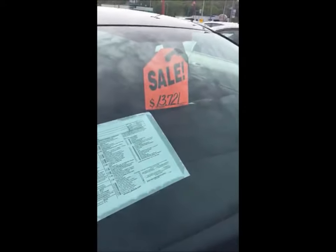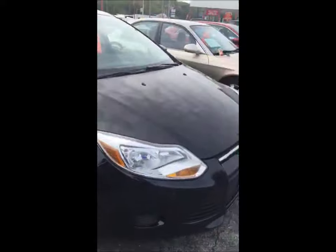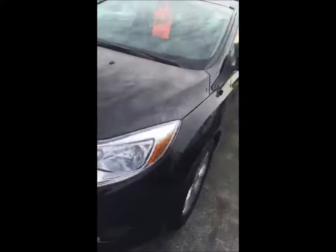Its live market price is $13,721. It has 33,000 miles on it, it's a hatchback, super clean. It's got a few little scratches on the hood, but you know, typical for a 30-some-thousand-mile car.